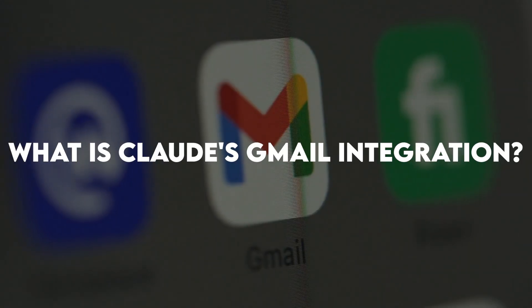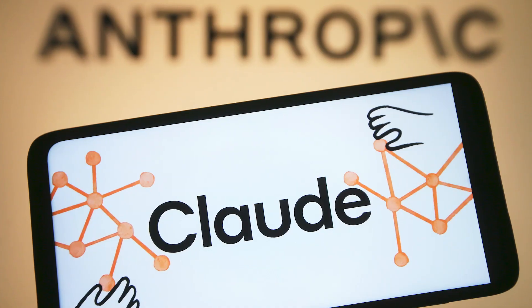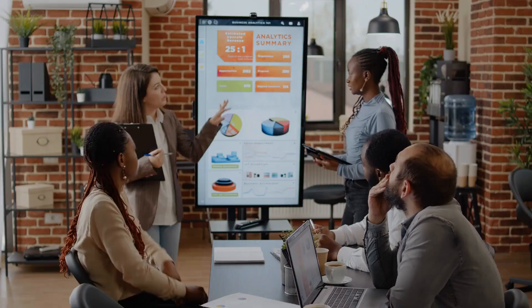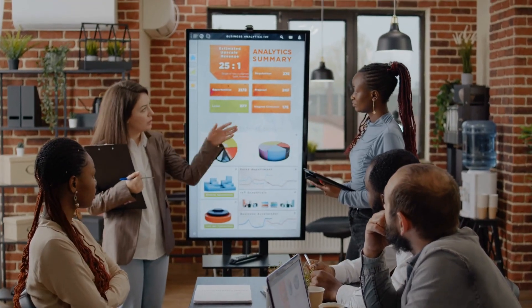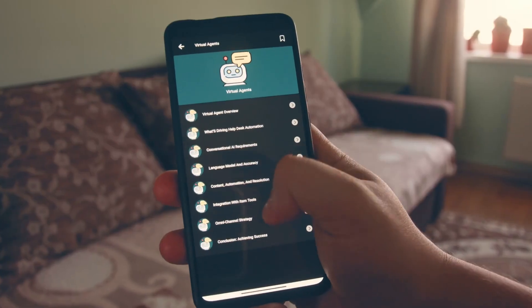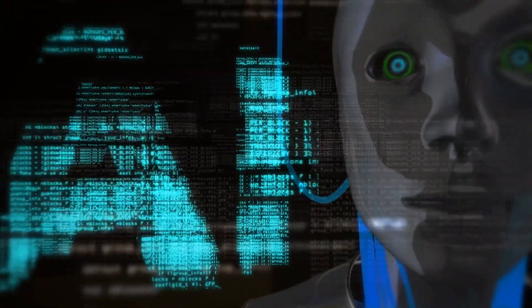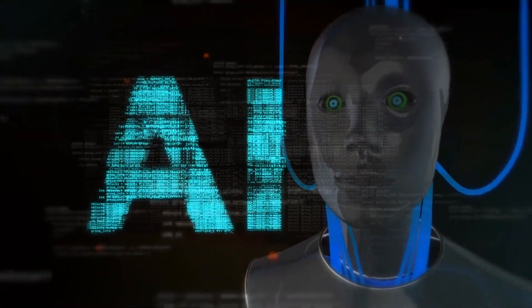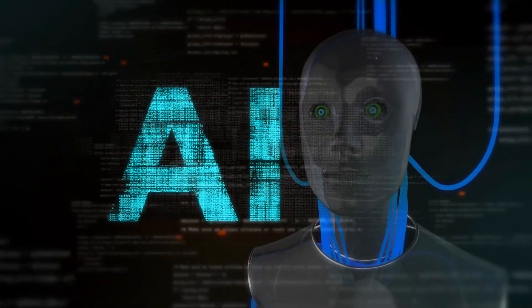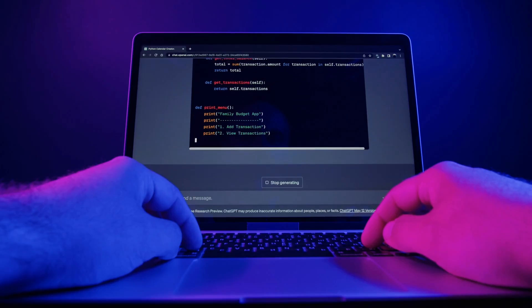Stay tuned to discover how this could save you hours every single day. What is Claude's Gmail integration? In April 2025, Anthropic announced a groundbreaking update that allows Claude to directly integrate with Google Workspace. This isn't just another chatbot feature — it's a comprehensive productivity revolution. Claude can now search your emails, understand your calendar commitments, and access your Google Docs seamlessly. Think of it as having a super intelligent assistant who knows your entire digital life.